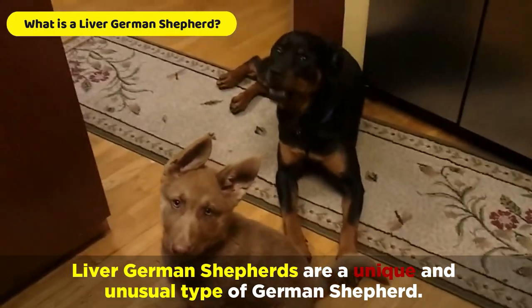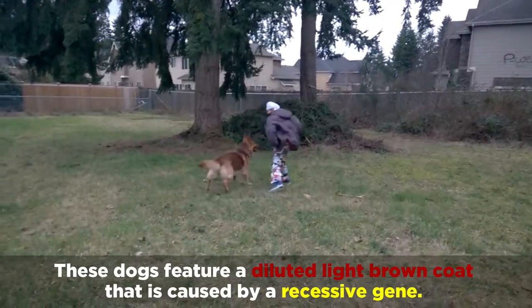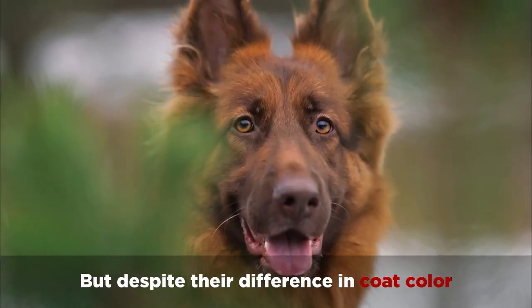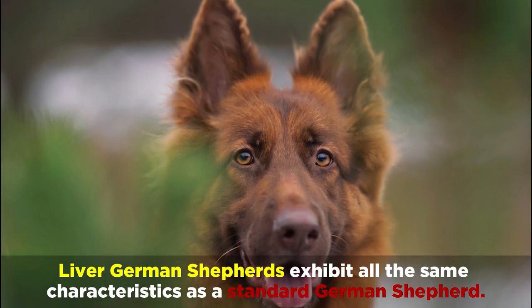Liver German Shepherds are a unique and unusual type of German Shepherd. These dogs feature a diluted light brown coat that is caused by a recessive gene. But despite their difference in coat colour, Liver German Shepherds exhibit all the same characteristics as a standard German Shepherd.